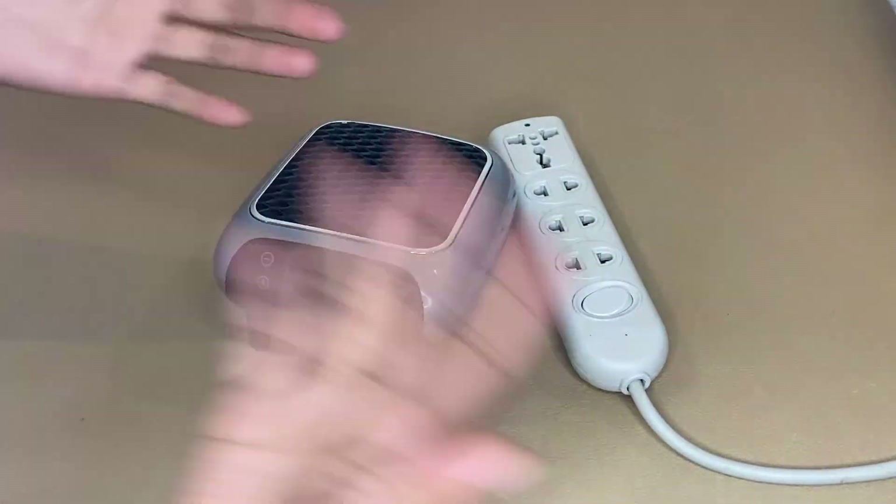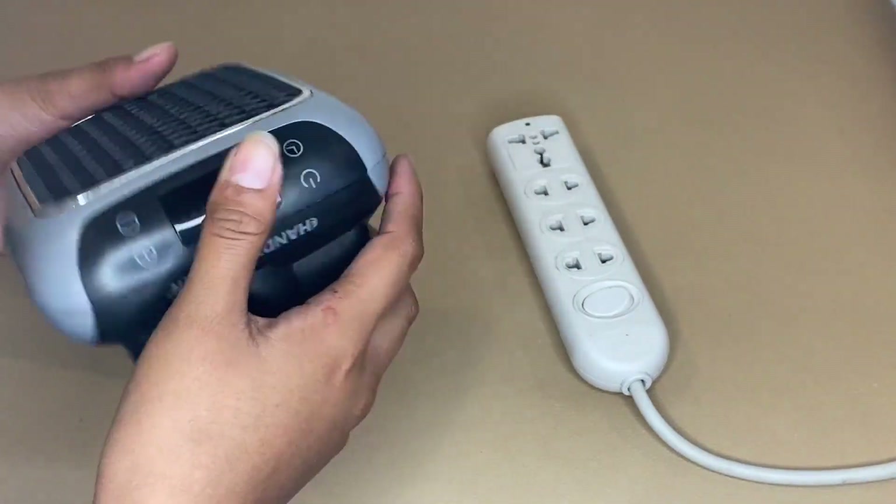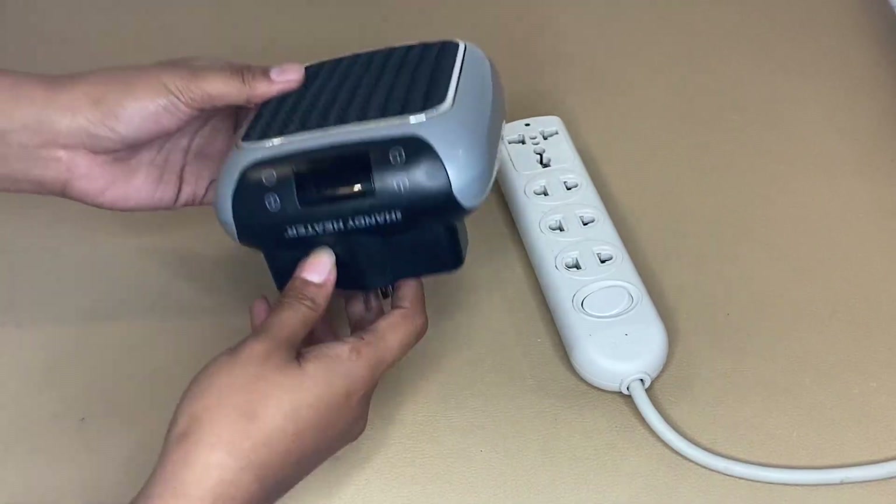I wanted to share my honest review about this Until Handy Heater after using it for some time. I've been using this Handy Turbo Space Heater for quite some time now, and what I love about this product is